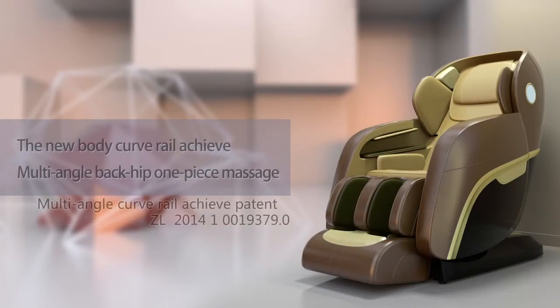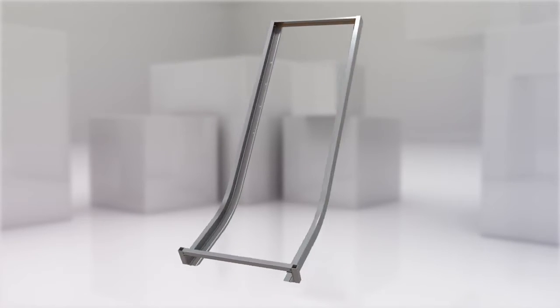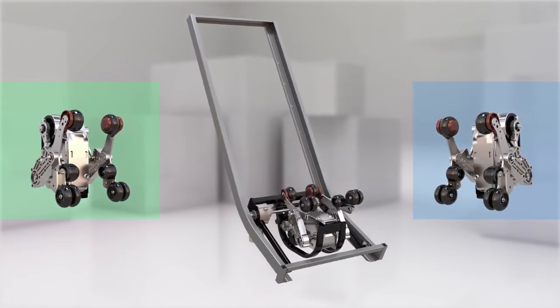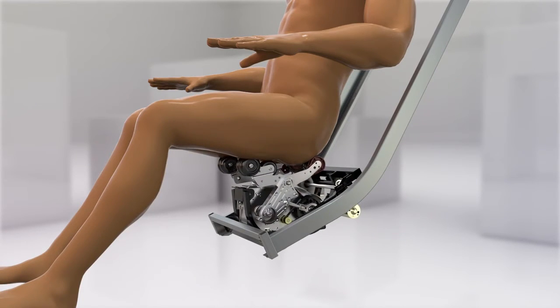The new body curve rail achieves multi-angle back hip one-piece massage. The CH4000 professional four-dimensional curved rail technology breaks through the traditional L-rail that cannot lie flat, helping achieve the perfect massage experience.